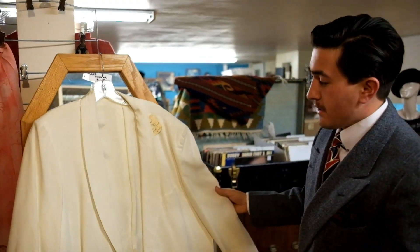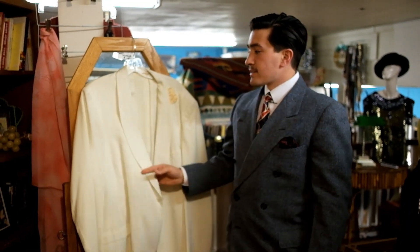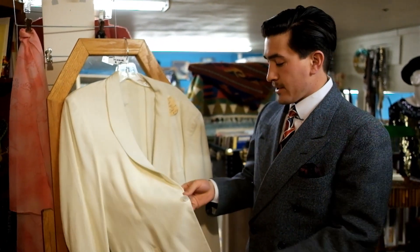Here we have a nice dinner jacket with a shawl collar. It's a fancy dress, you know, black and white events, but it would work for a formal event like the 40s ball that's coming up here in December.